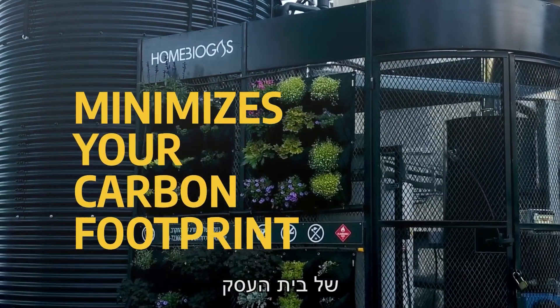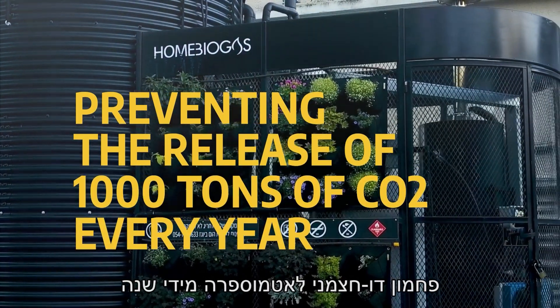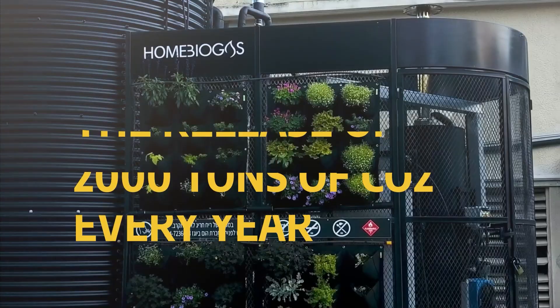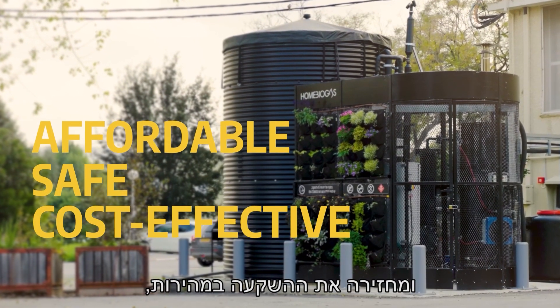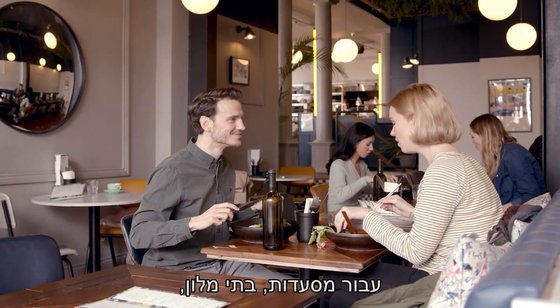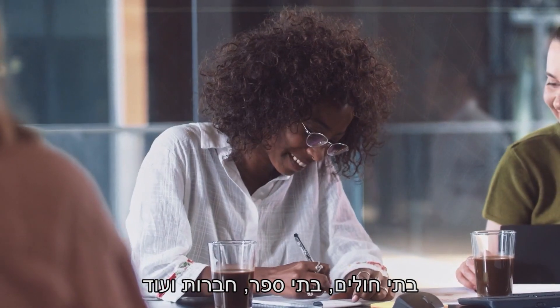Each unit minimizes your carbon footprint, preventing the release of 1,000 tons of carbon dioxide into the atmosphere every year. It's affordable, safe, and cost-effective, with a great return on investment for restaurants, diners, hotels, hospitals, schools, companies, and more.